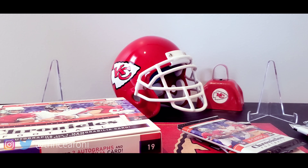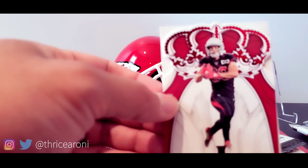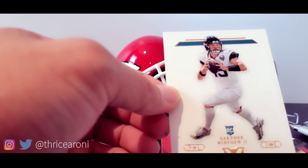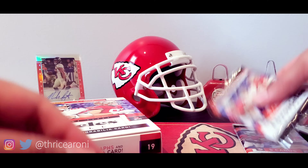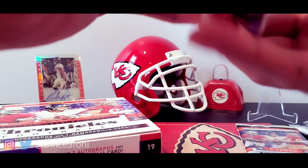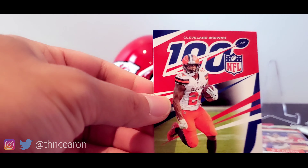I'll sleeve up all the rookie cards, of course. Isabella — numbered at 199. Another Gardner Minshew rookie card — awesome! And Harris, Campbell. Two more packs left, one more autograph to go — maybe we'll have something crazy. Maybe not. Probably the last pack — Nick Chubb.